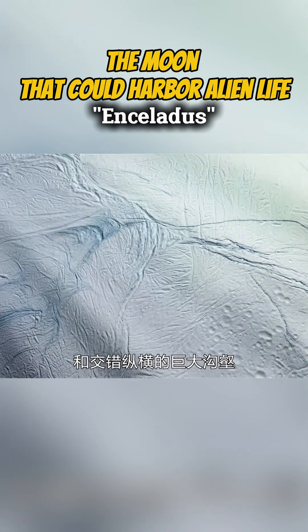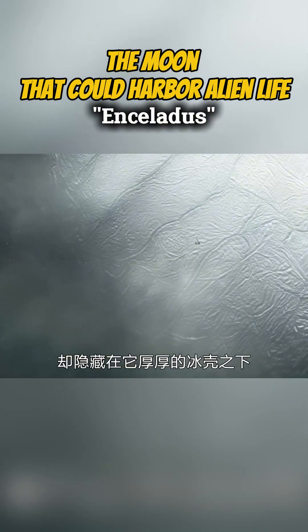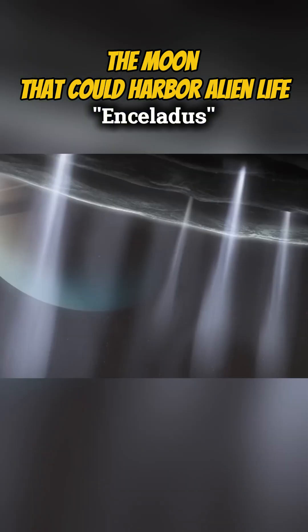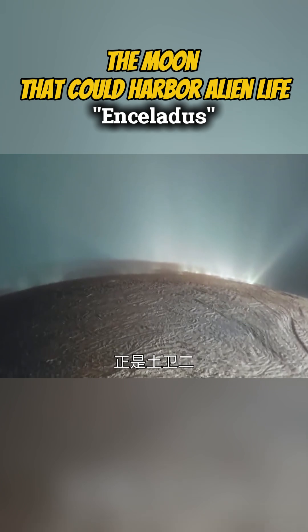However, the biggest surprise lies beneath its thick, icy crust. This image was captured by Cassini during its close flyby of Enceladus. This moon, which continuously sprays water and ice into space, is considered a prime candidate for hosting extraterrestrial life. This means that under its thick ice layer is a warm and flowing ocean.